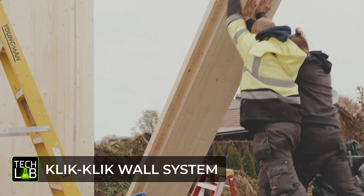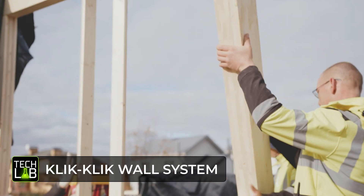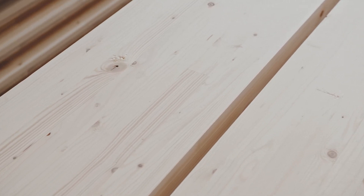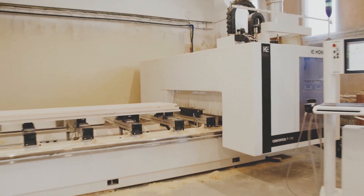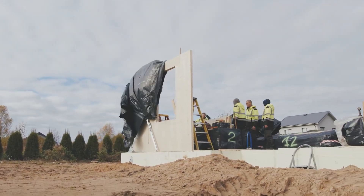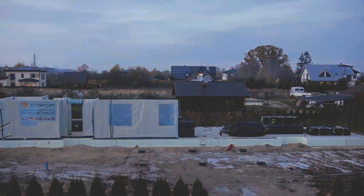Click click and it's done. That's the impression you get from the ads for these wall panels. They're called Click Click, and at first glance they look like ordinary cross-laminated wood panels. But take a closer look and you'll see that the builders don't need any fasteners when working with Click Click. These panels have a unique connection system that holds them together more securely than screws, nails or anything similar.